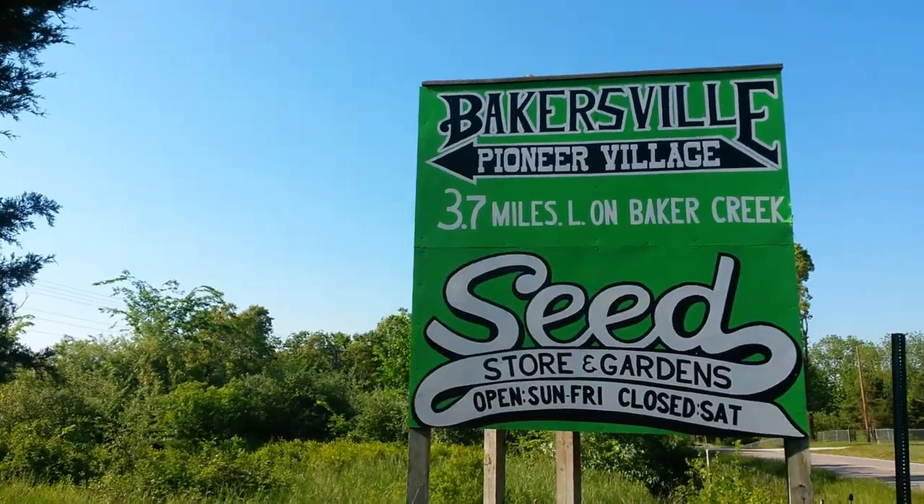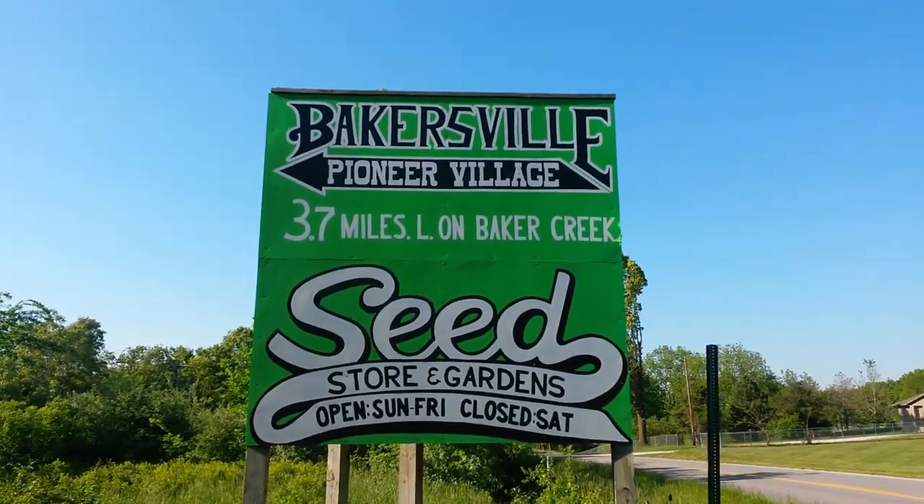We went to the Baker Creek Heirloom Seed Spring Planting Festival — quite a mouthful! We'll take you along for that video, which should be coming up maybe tomorrow.